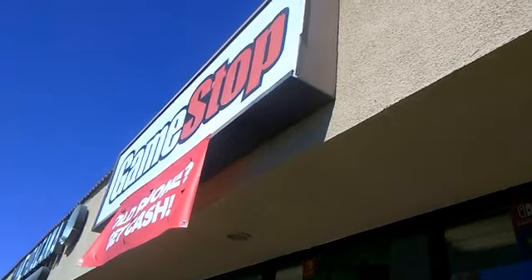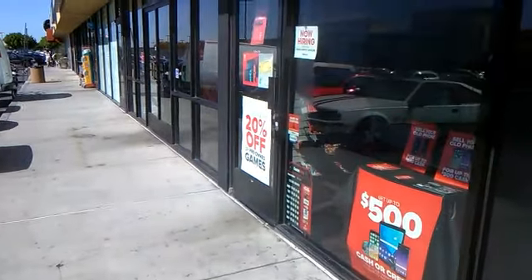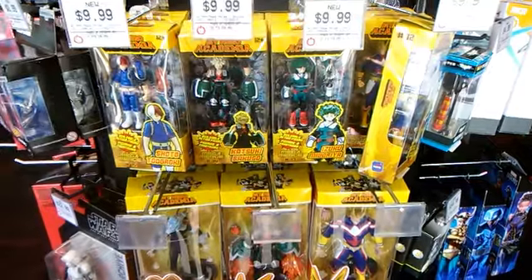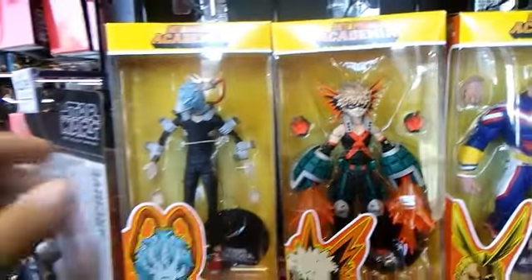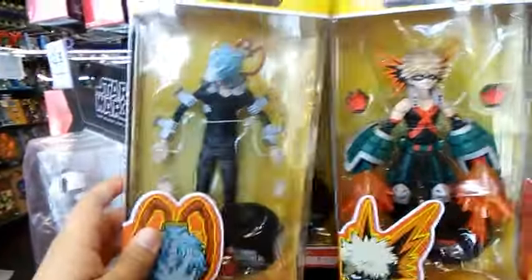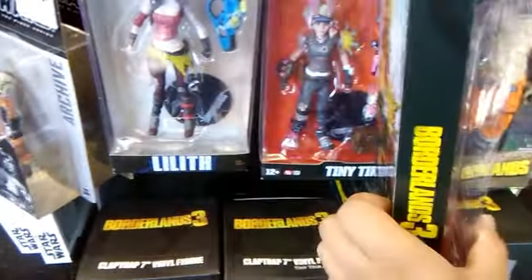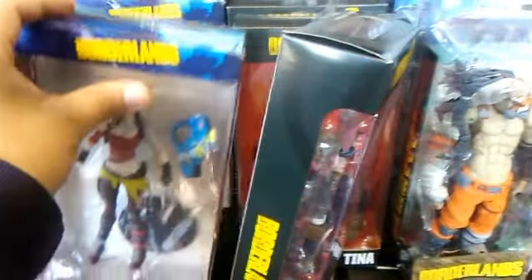I'm going to go to GameStop first, so let's get inside. They're having a sale — 20% off, I think for pure game. I found some McFarlane, and they have My Hero Academia. My friend CB Hunts had some of these figures. There's more McFarlane toys here. Oh, that one's fallen. This one's so cool. Let me put this one back.